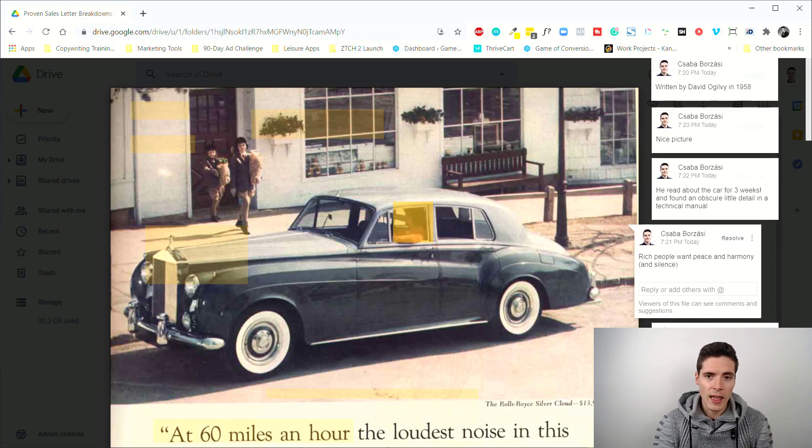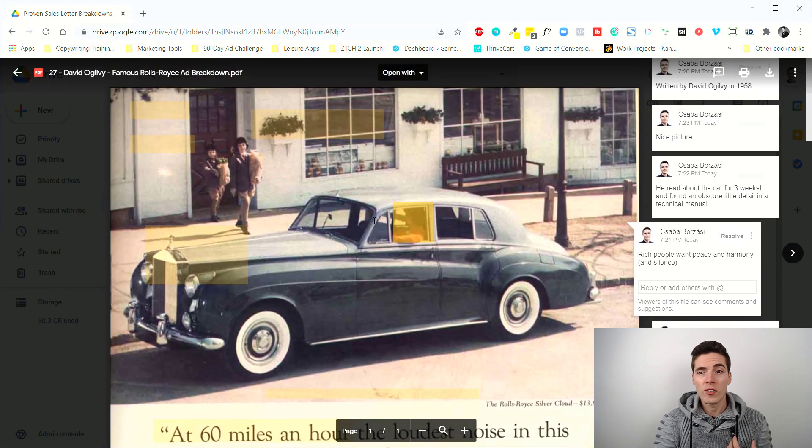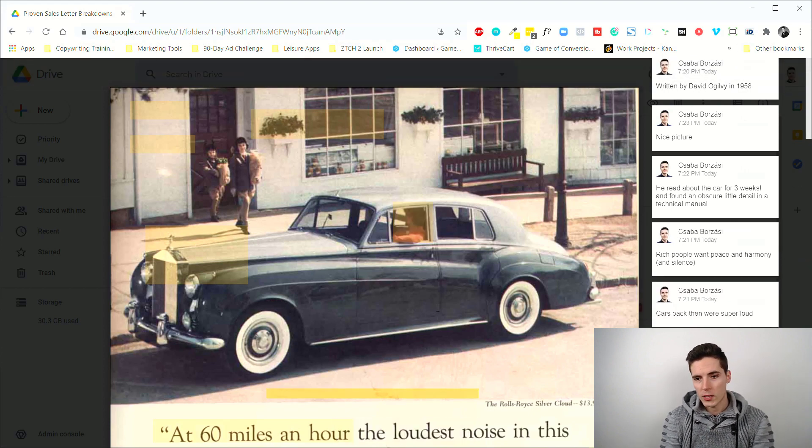I think the big idea is what carries this ad — 'carry' meaning it has the most impact on whether it's successful or not. The big idea here is that you'll have a tranquil and peaceful life in this car. David Ogilvy did a lot of research; he was very big on researching the audience and discovered that the target audience — rich people who want true luxury cars — want a peaceful life.